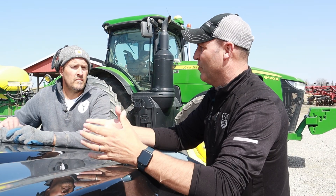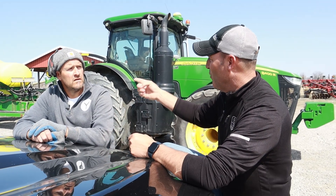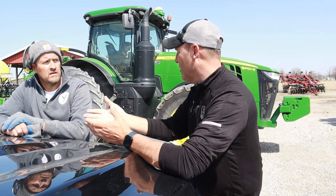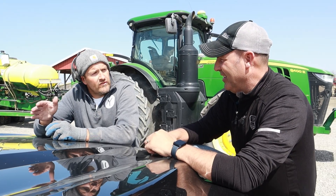It's as simple as breaking things down into a high, medium, low type environment. Certain areas of the field can handle a higher population and certain areas cannot. If you have the technology to do it and you can drive it, we let the technology drive it.